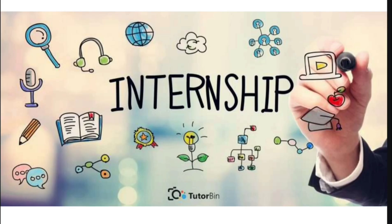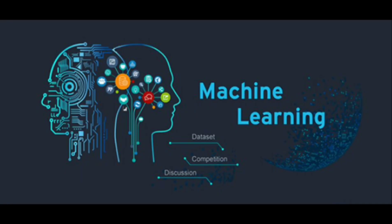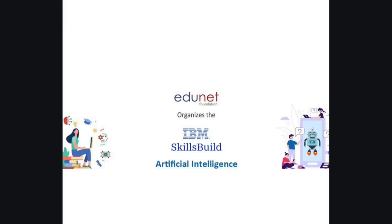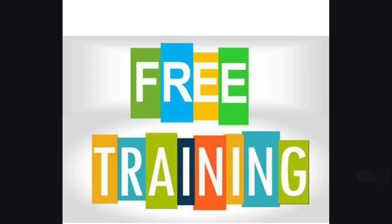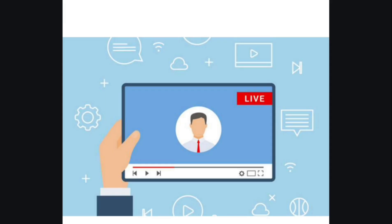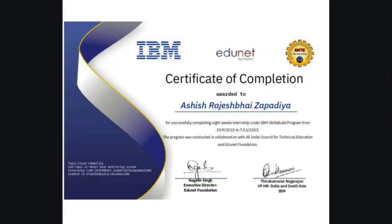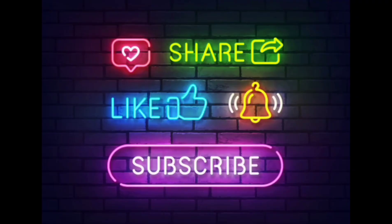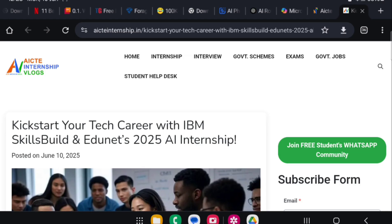In this video I will explain step by step how to apply for this internship. This is an AI and Machine Learning internship which builds your career. It is offered by Edunet and IBM — specifically IBM Skills Build. There is a six-week internship program with free training provided to selected candidates. Here is a sample certificate. Quick-start your tech career with IBM Skills Build and Edunet.